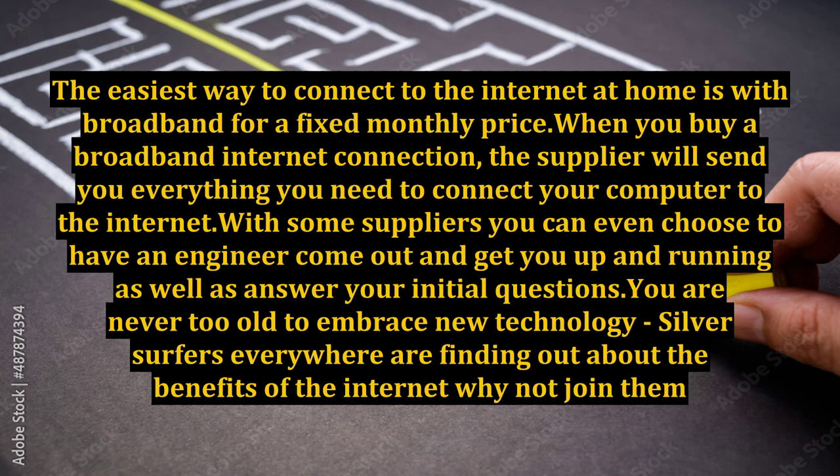You are never too old to embrace new technology. Silver surfers everywhere are finding out about the benefits of the internet — why not join them?